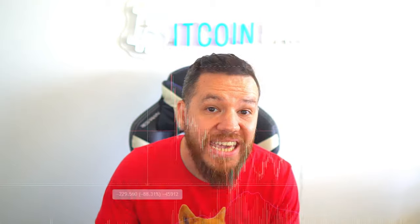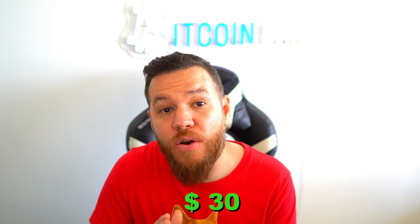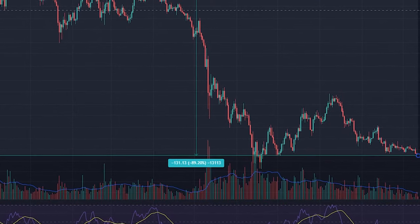Starting at number five on the list: this first coin is down about 88% from its all-time highs, and if we look back to May when Bitcoin was sitting around $36,000, it is down about 67% since then. Although all crypto is risky, I think this is a little bit less risky — it's in the top 10 of the crypto market cap. If we bought at current prices, around $30, and it went back up to May prices, that would be a 202% return. That coin is Solana.